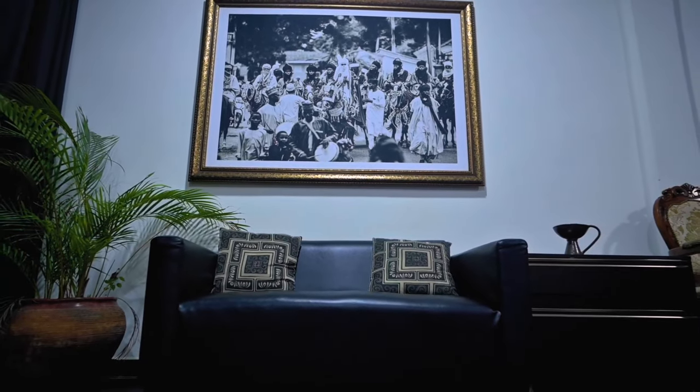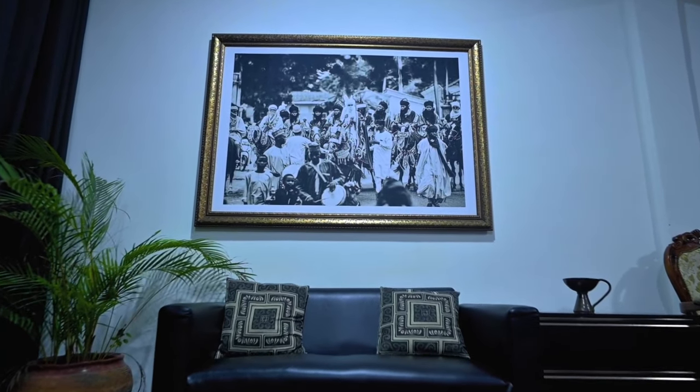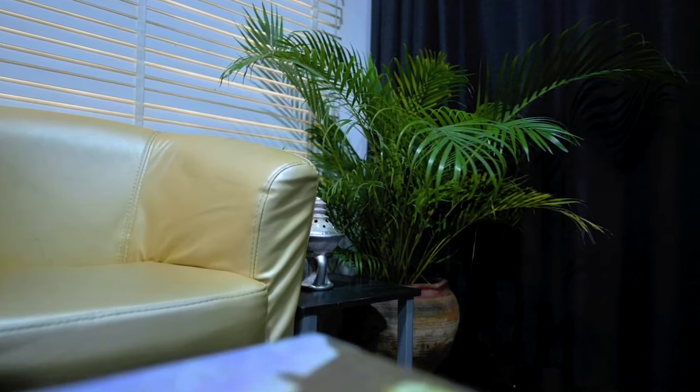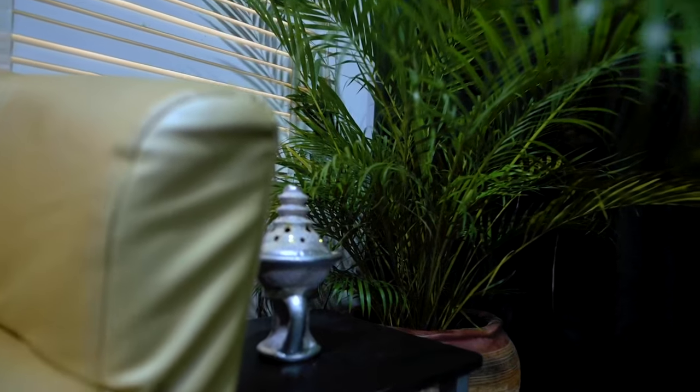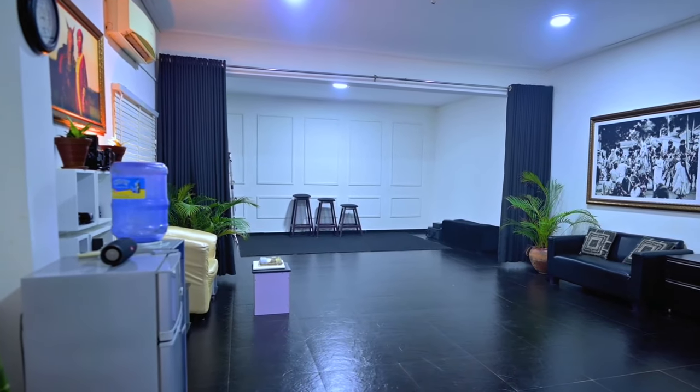This couch was the first thing that came into the studio — once we were done with painting and all of that, the first thing in was this couch, so it deserves a lot of respect. We have plants; I like greens. The idea was for this space to be cozy and comfortable, to let people feel at home, and I feel like plants help with that. You probably notice the black and white aesthetic as well — those are the major tones in this space. I love it, it helps with my creativity. It's calm, it's me.